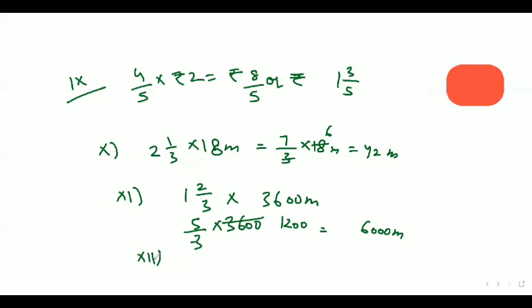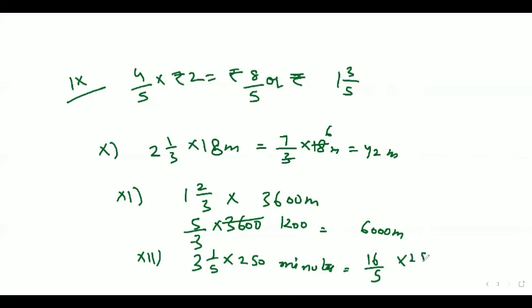Now come to the 12th part. The 12th part is 3 whole number 1 by 5 of 250 minutes. So 3 whole number 1 by 5 equals 16 by 5, and 16 by 5 into 250 minutes gives us the answer.